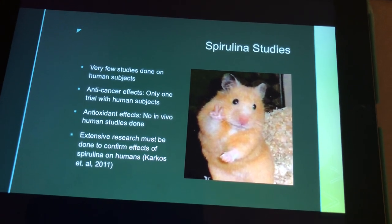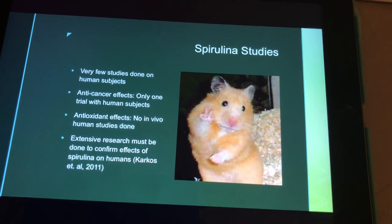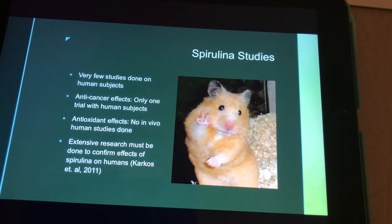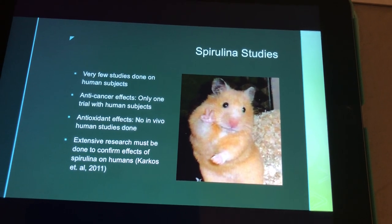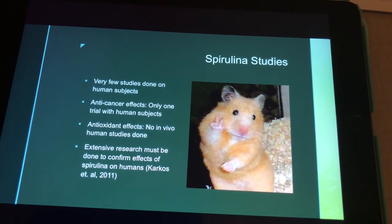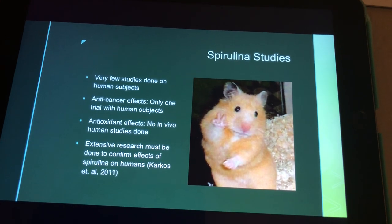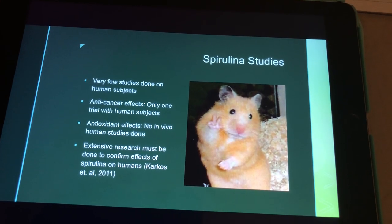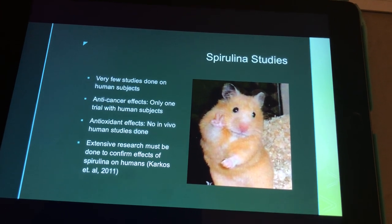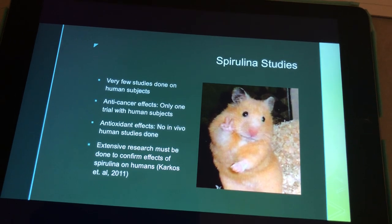Another study looked at the anti-cancer properties of spirulina, and spirulina was shown to inhibit chemical carcinogens in the cheek pouches of hamsters. For anti-cancer effects, there has only been one trial with human subjects. For antioxidant effects, there have been no in vivo human studies done, which means more research needs to be done to confirm the effects of spirulina on humans, because so few studies have dealt with humans.